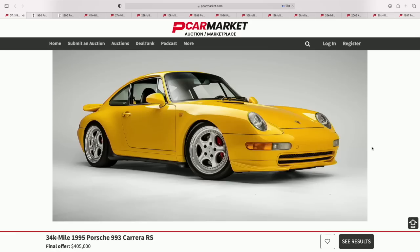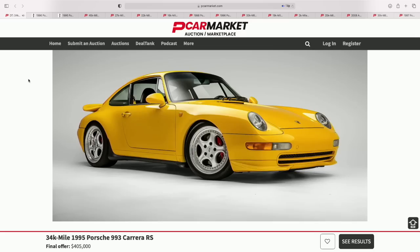Sometimes people overpay, sometimes they steal a car — this one was a great result for everybody. The buyer also just purchased a 2019 GT3 RS on PCarMarket, so it sounds like he's building a nice RS collection. $410,000 for a beautiful, legitimate 993 RS.